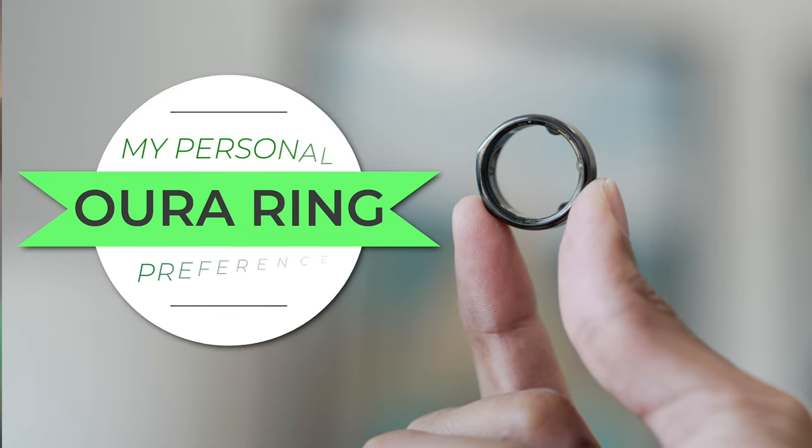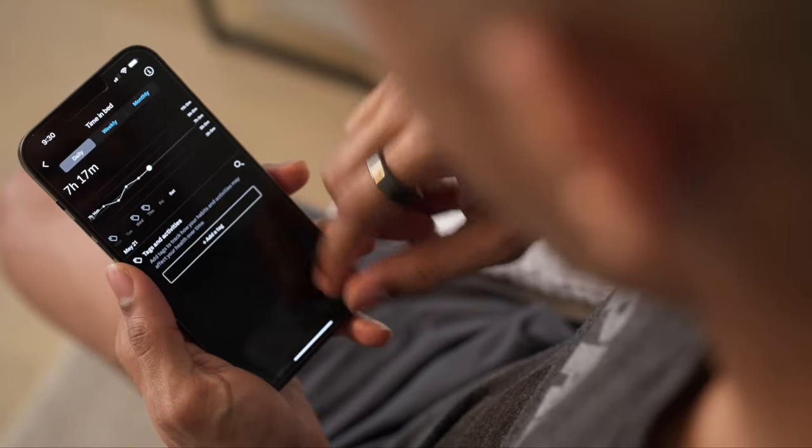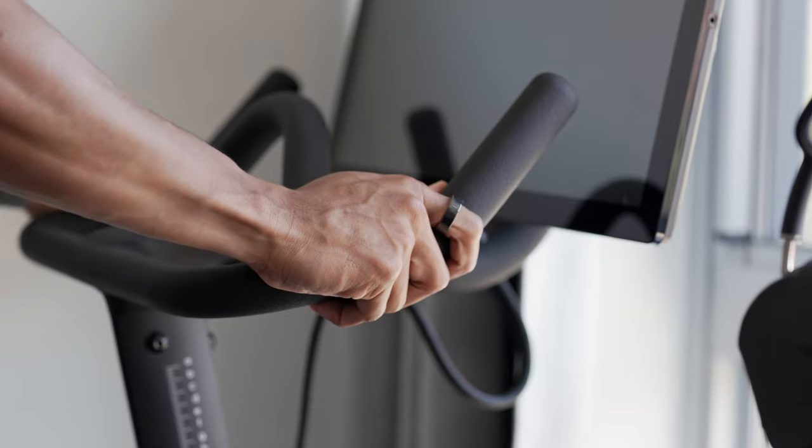However, even with that minor frustration of having to deal with the subscription fee, the Oura Ring is typically the tracker I recommend people look into, especially if they're just getting started into fitness tracking, or they're looking for something that won't be too distracting or obvious on their body or wrist.